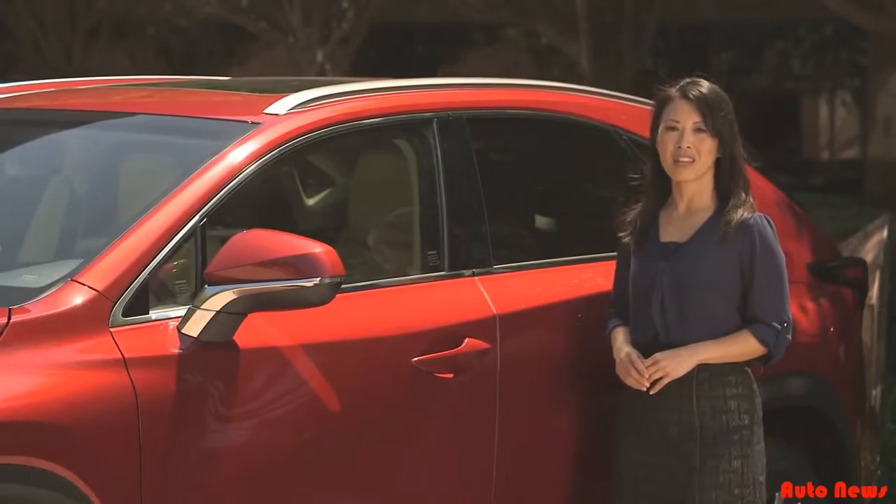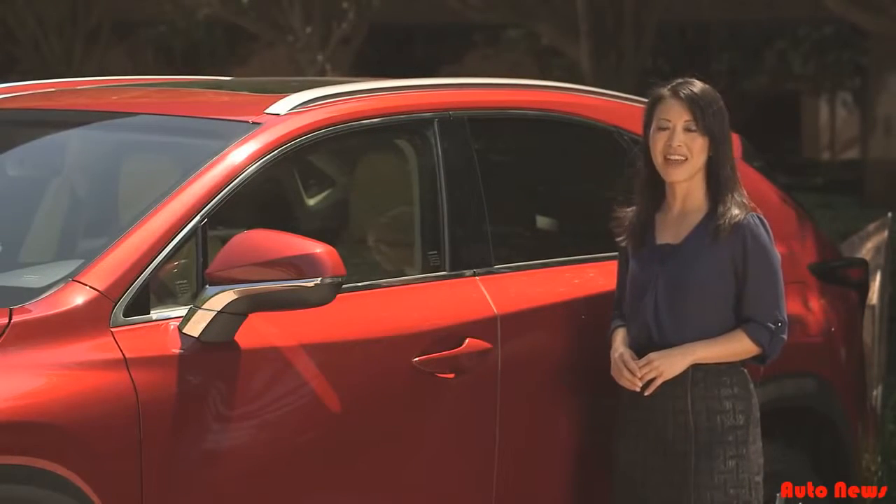We'll show you more on the innovative interior features in Part 2 of the 2015 NX Walkaround.